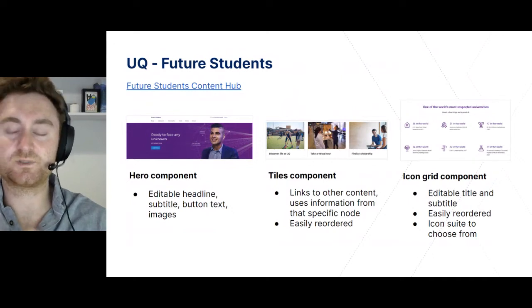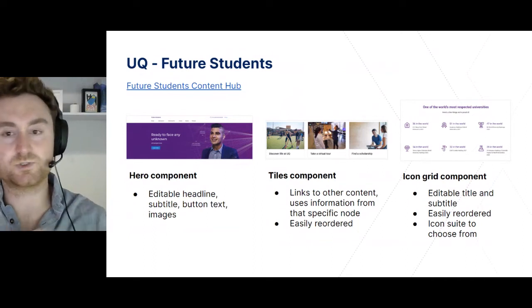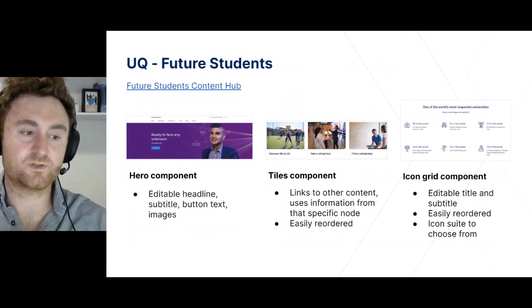Additionally, this content changes seamlessly for different student types. If you swap to international student at the top of the page, you'll receive unique content for that user type.